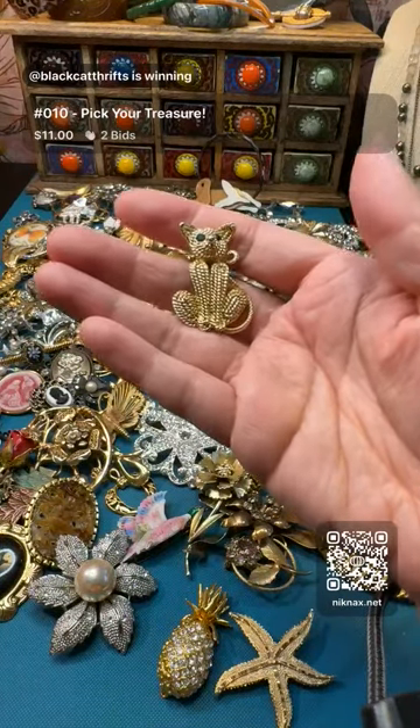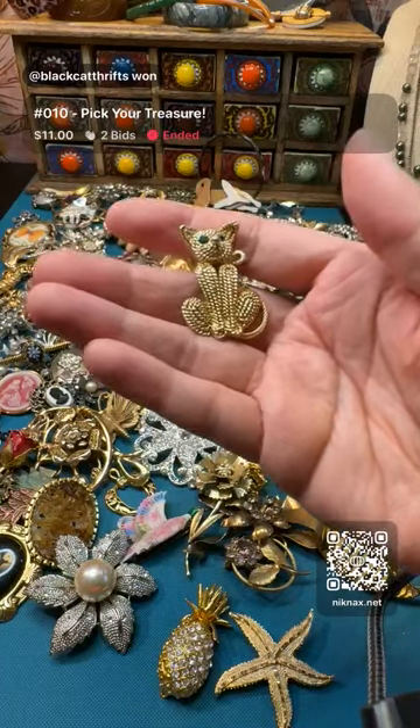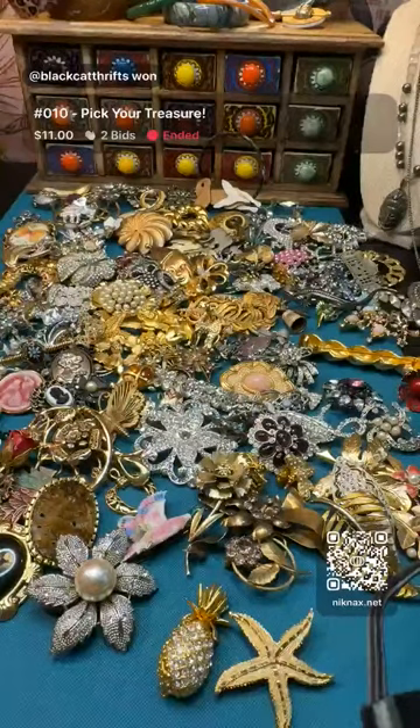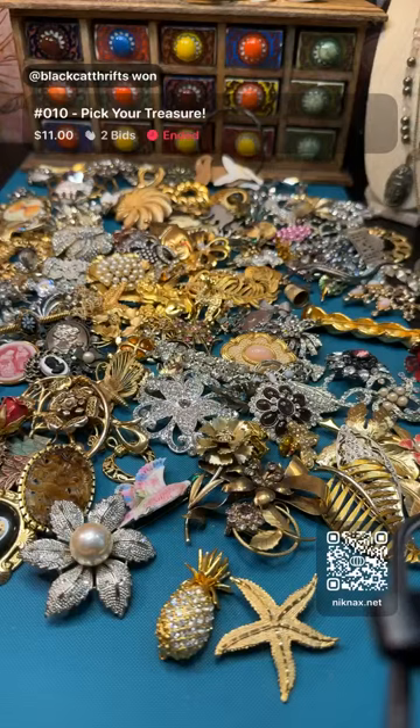Hello - is it Davida? Hello, welcome! You're on Facebook - you need to come over to Nicknacks.net. Black Cat Thrifts - congratulations! Can somebody type that? Nicknacks - N-I-K-N-A-X dot net - come on over. Thank you Black Cat! So nicknacks.net - come on over and you can participate in the auctions. We also have a wonderful marketplace with tons of amazing antiques and vintage - you can shop, bid on auctions, or join our lives. We'd love to have you!